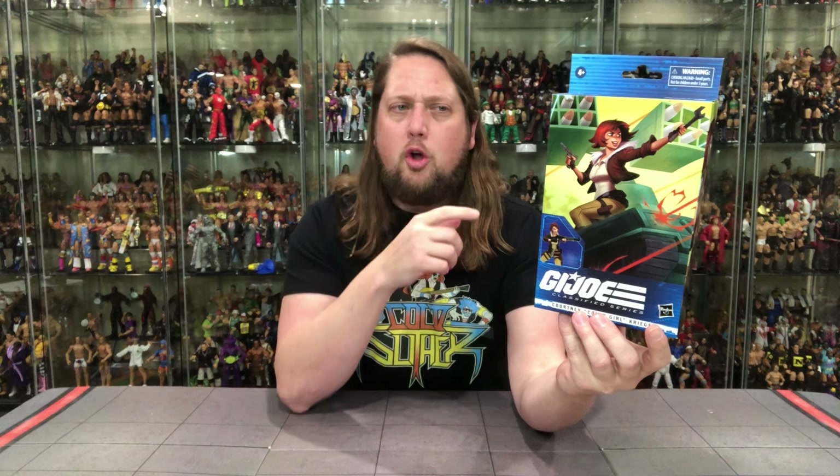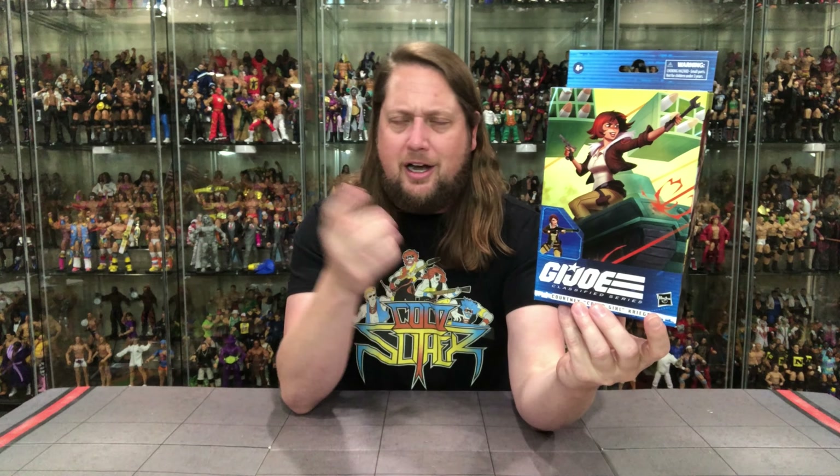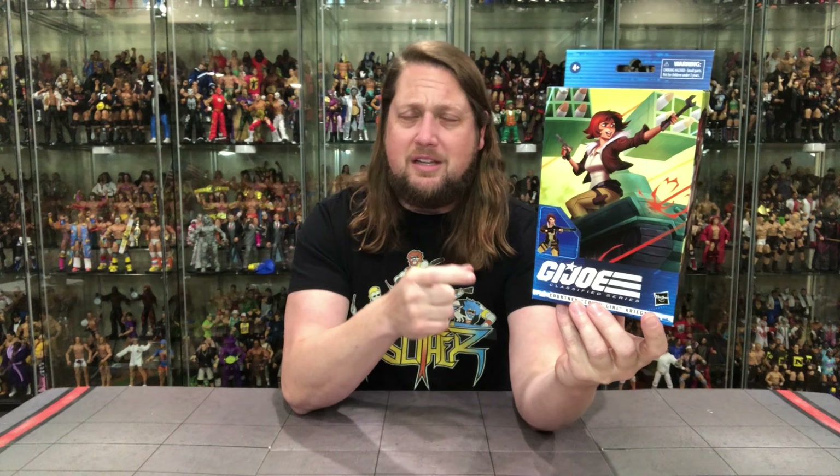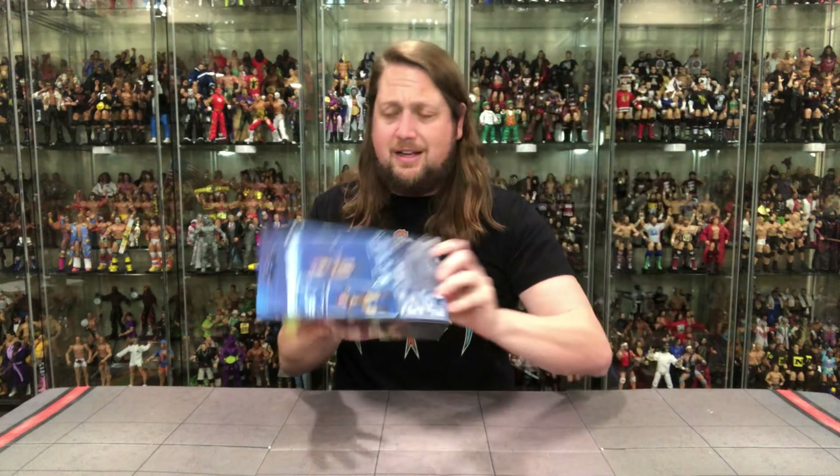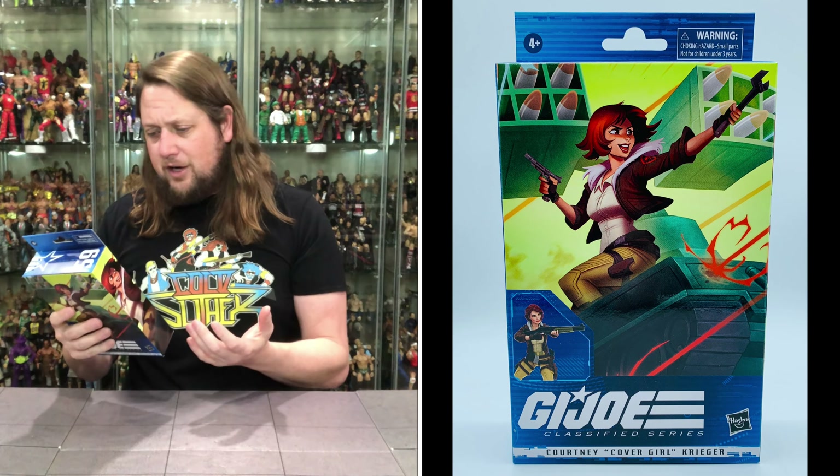You've got the G.I. Joe logo right down there, and you do got her name on here — Courtney CoverGirl Krieger. I think that's probably it, but I'm not really sure. It does have her full name on here. On the side, she has number 59 in the line. Then you get some of that same artwork on the other side. And then the back — no cross-sell, no blurb, no file card — just a bunch of jibber-jabber down low and a little bit of glamour shots of the actual figure. Not a lot going on here for CoverGirl. But I've got to tell you, the figure looks amazing. The artwork just doesn't feel like it even represents the figure.